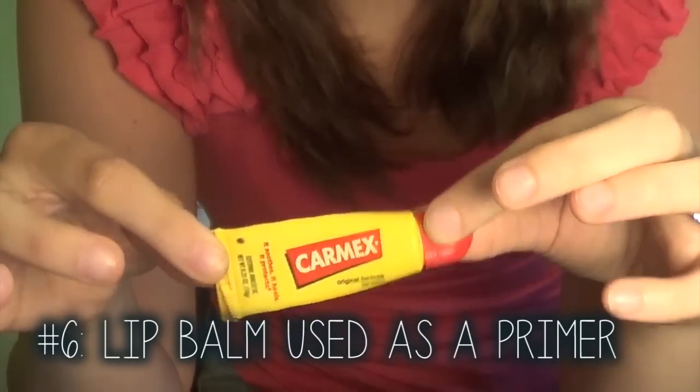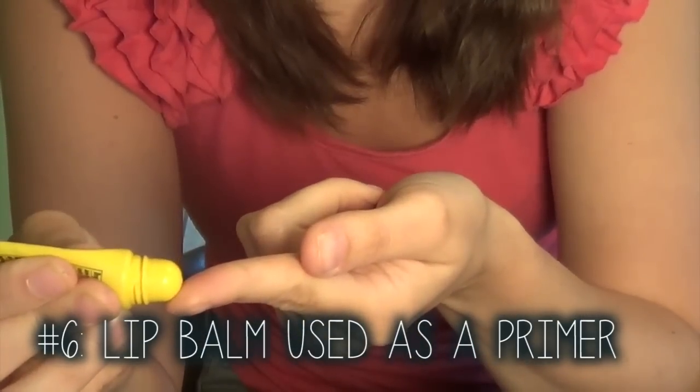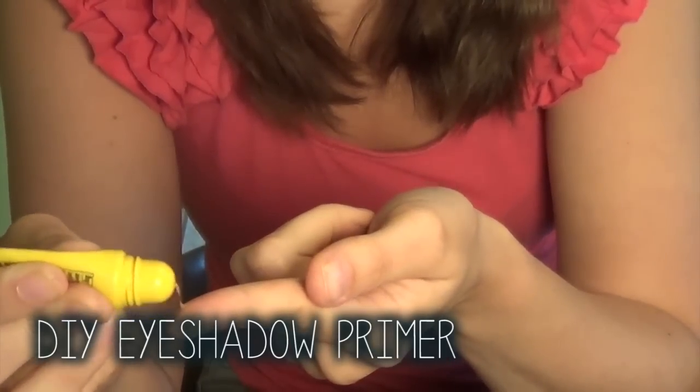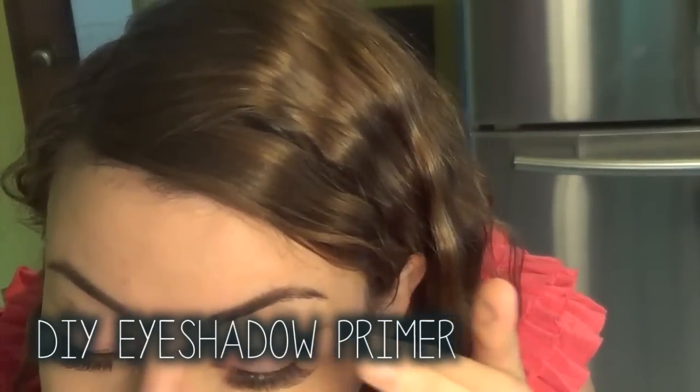Here's an awesome hack. Don't have any eyeshadow primer? Just use a little bit of lip balm — and I'm talking a little bit, it goes a long way. And that eyeshadow will not come off.